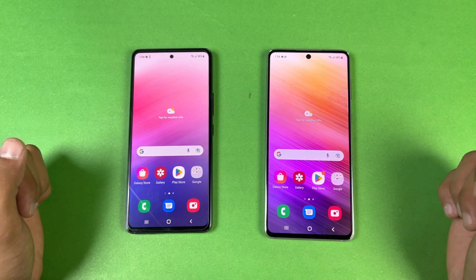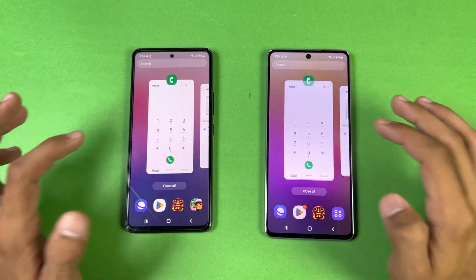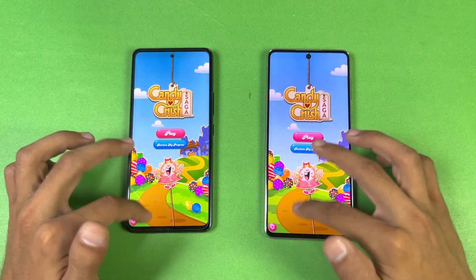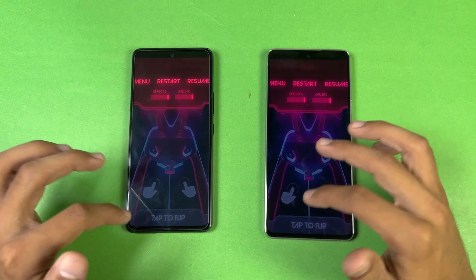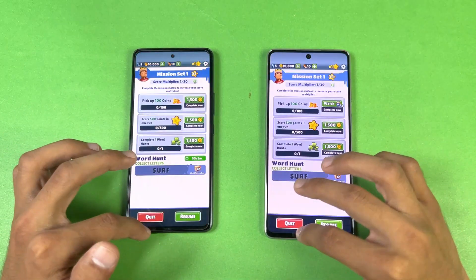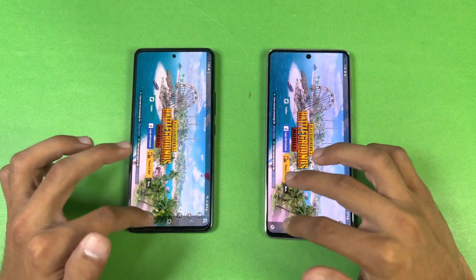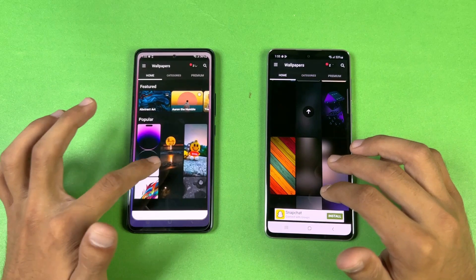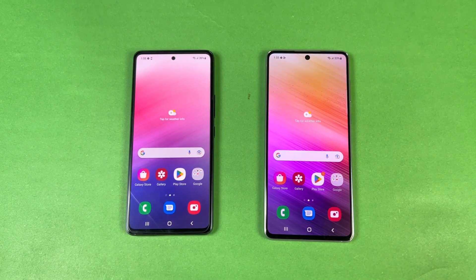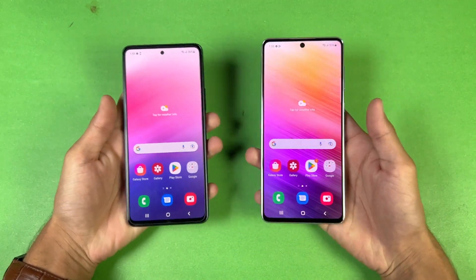Now checking RAM management — both phones have 8GB of RAM. Going back through: phone dialer, settings, Amazon Shopping, Candy Crush Saga, Instagram, Pinout, Snapchat, Spotify, Subwoofer, Temperant 2, PUBG Mobile, Twitter, Zedge, and back to the internet browser where we left off. Both phones retained all apps in memory.